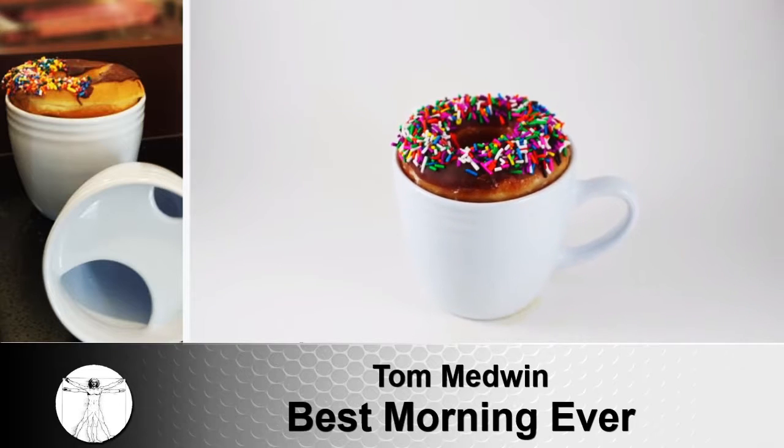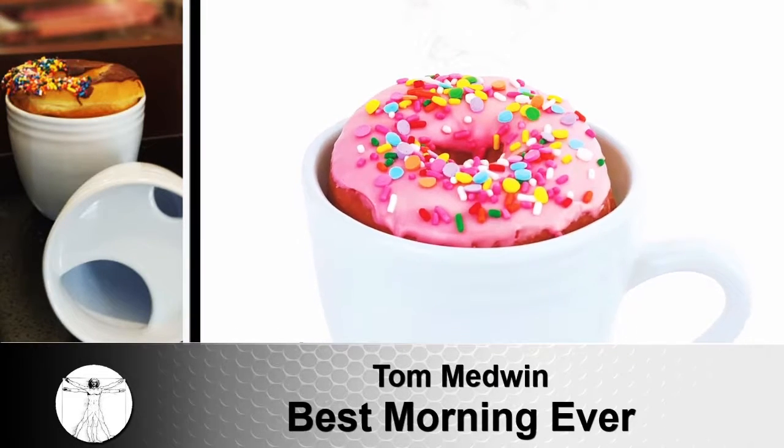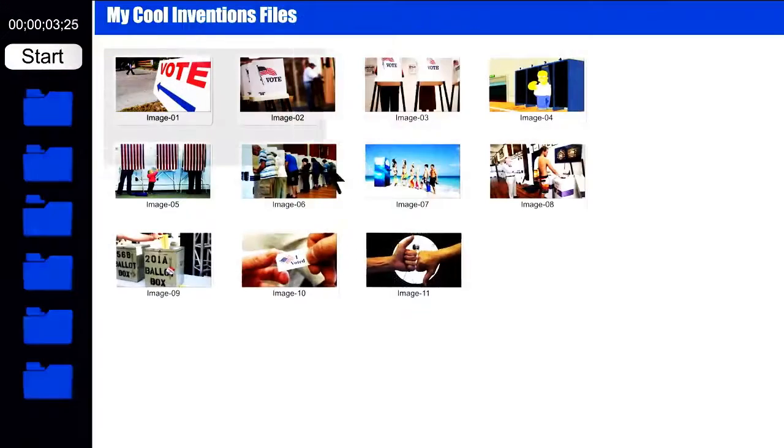You can purchase it right now on Amazon or our website, bestmorningever.com. Please go follow us on Instagram and Facebook and go vote at Make or Break an Inventor. Be our shark and vote. Be bold and submit your product.